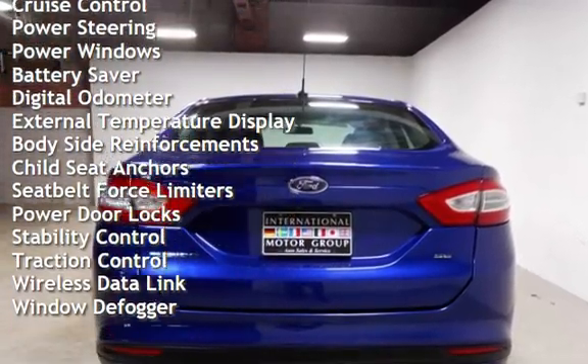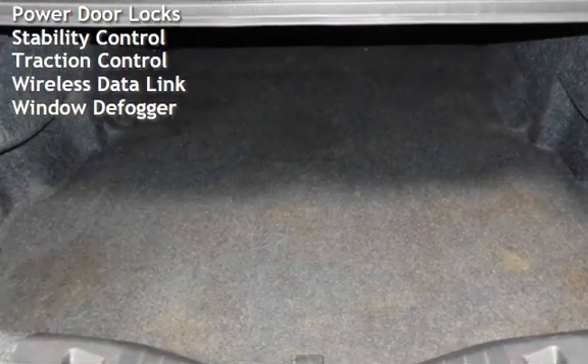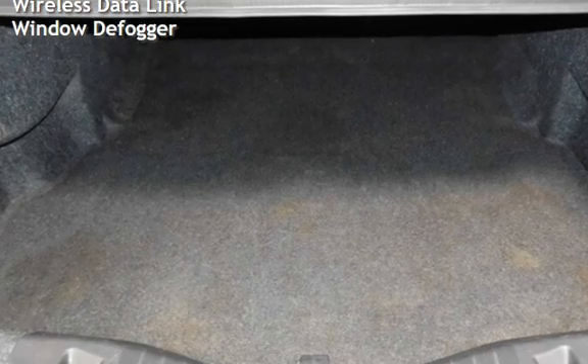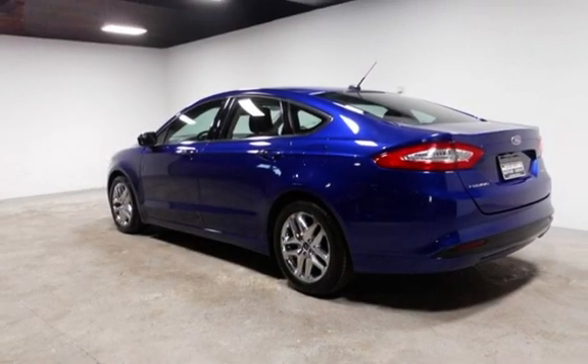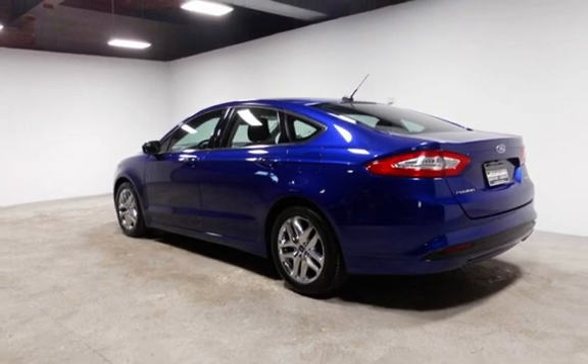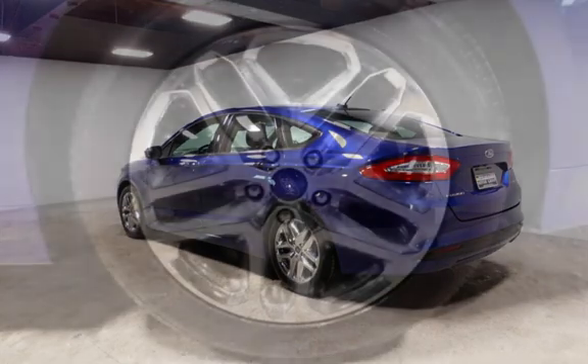Additional features include cruise control, power steering, power windows, battery saver, digital odometer, external temperature display, body-side reinforcements, child seat anchors, seat belt force limiters, power door locks, stability control, traction control, wireless data link, and window defogger.